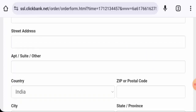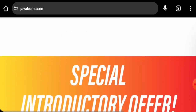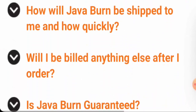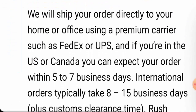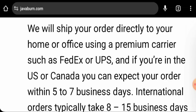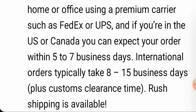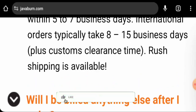Next we are going to check the shipping. You can go to the FAQ on the main homepage. They mention that domestic orders take five to seven business days. They ship via FedEx or UPS in the United States or Canada. International orders typically take eight to fifteen business days.